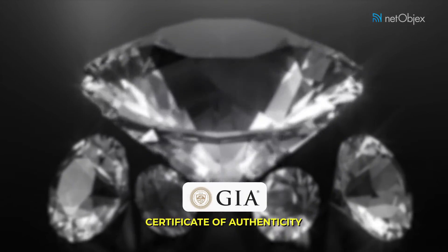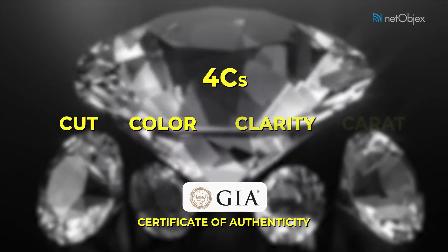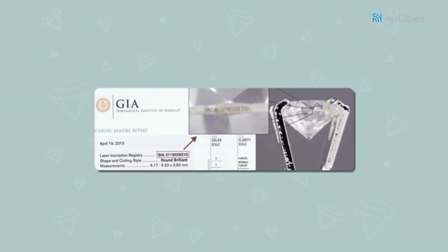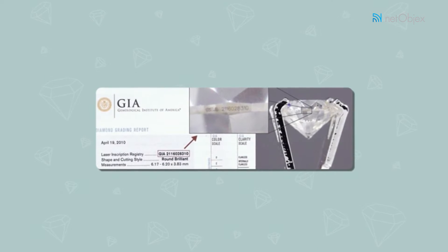Each GIA certificate classifies a diamond on the four C's: cut, color, clarity, and carat. All GIA graded diamonds have a unique serial number laser inscribed on the diamond, which enables you to match the diamond to its certification.